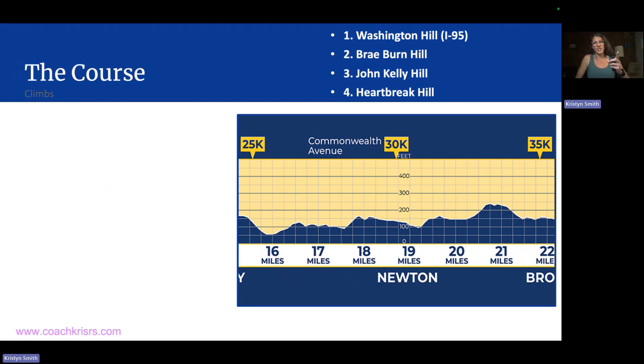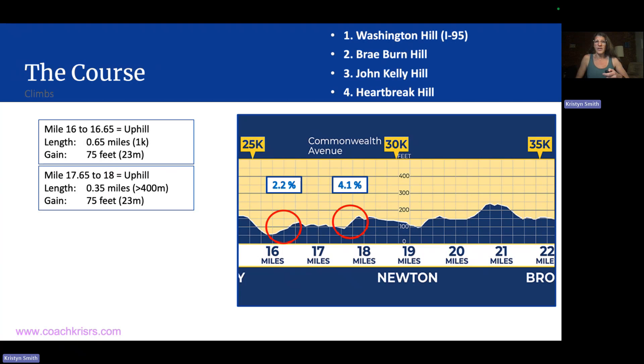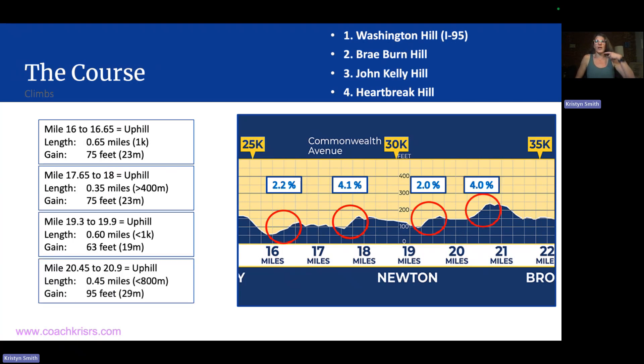There are four Newton Hills. The names are: Washington Hill, which is the climb that goes over I-95; then Braeburn Hill; John Kelly Hill; and Heartbreak Hill. Everybody has heard of Heartbreak Hill even if they haven't run the Boston Marathon. But really it's the combination of all four of these hills together. The numbers: a 75-foot climb, another 75-foot climb, a 63-foot climb, and a 95-foot climb. As you can see, these numbers are pretty in keeping with what we saw for New York City Marathon, and the grades are also pretty similar.